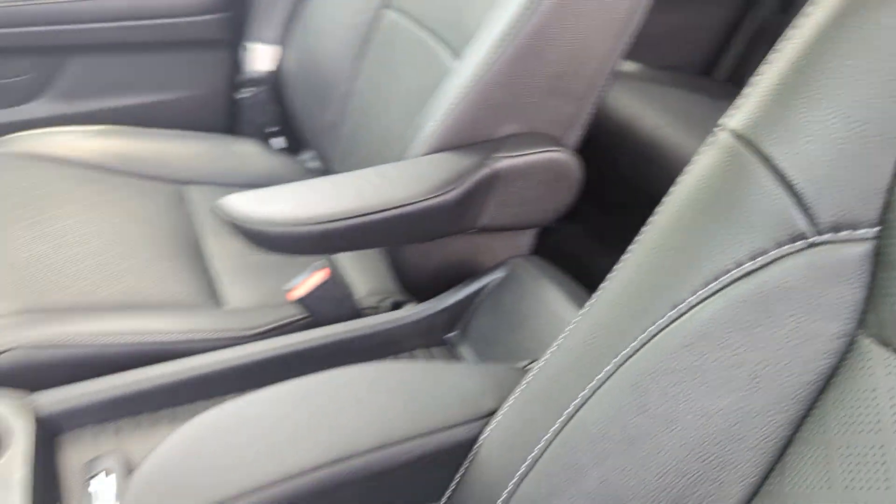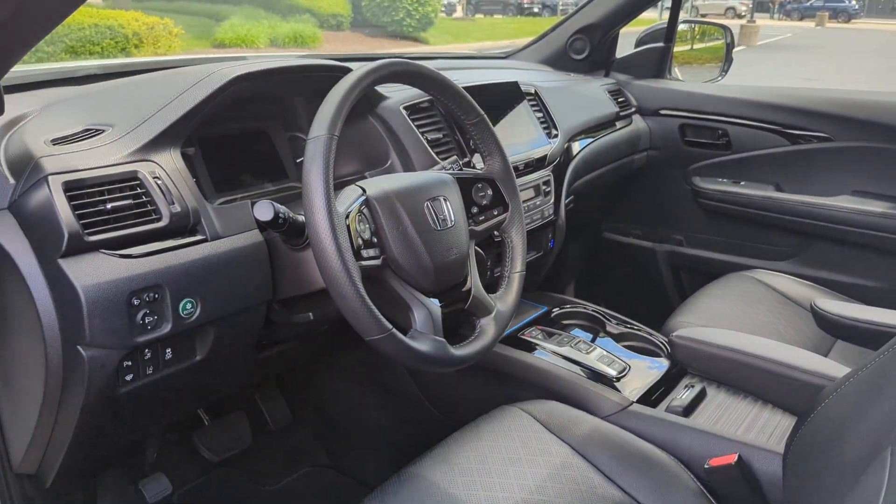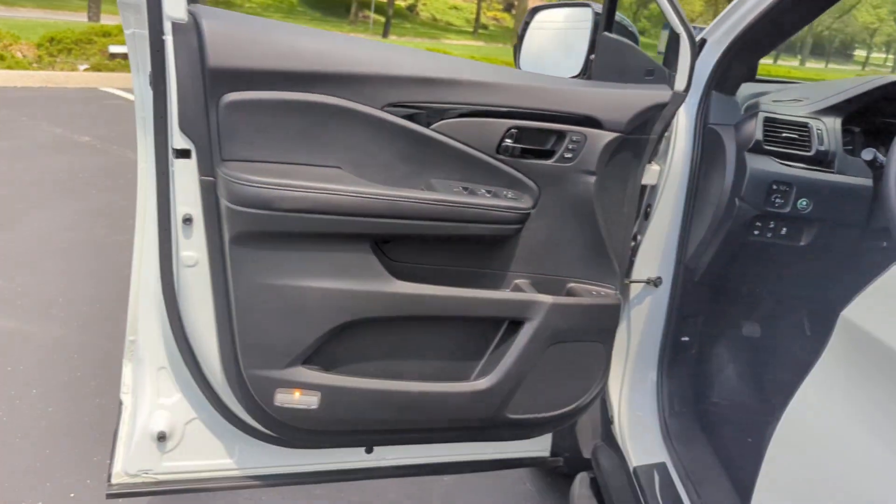Wi-Fi hotspot, satellite radio, navigation, premium sound system, multi-zone air conditioning, blind spot monitor.